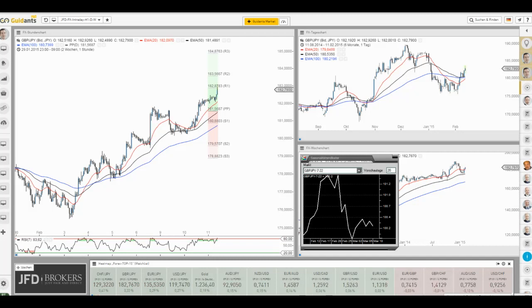Einen schönen guten Morgen und herzlich willkommen, liebe Zuschauer, zum heutigen Bevisenradar hier am Mittwoch, dem 11. Februar.